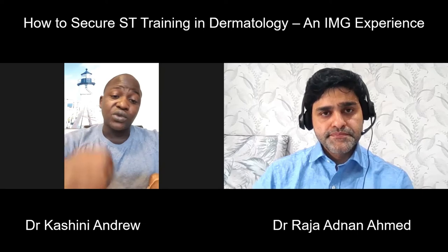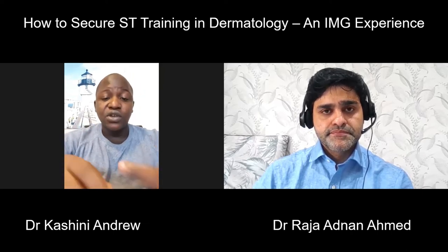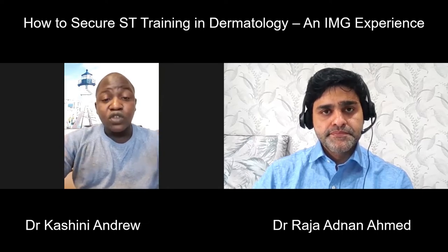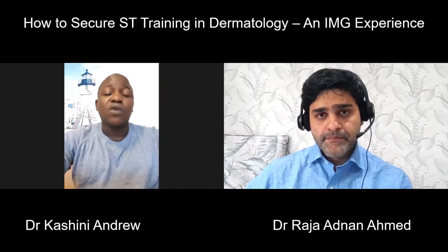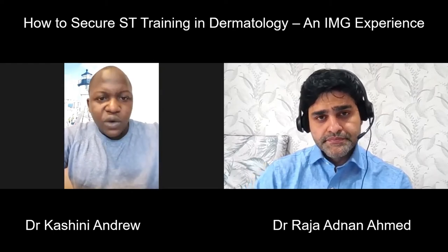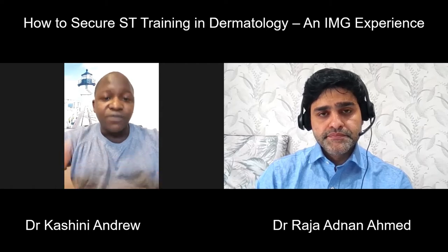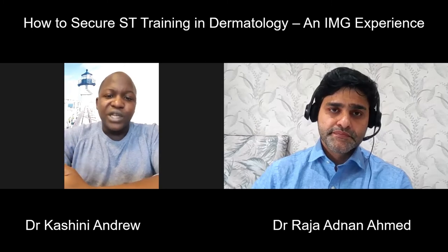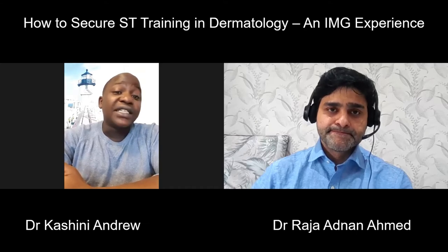The dermoscopy course teaches you how to use the dermatoscope, an important tool in dermatology - it's like a magnifying glass that helps you look at lesions and skin cancers. It's run by the British Association of Dermatology; if you go to the BAD website under the events section, you'll find links to dermoscopy courses and other important courses. There is also a Minor Surgery course, which is very important because dermatologists remove skin cancers. Doing that course shows commitment to dermatology, and when you start your registrar training, you won't struggle with skin surgery.